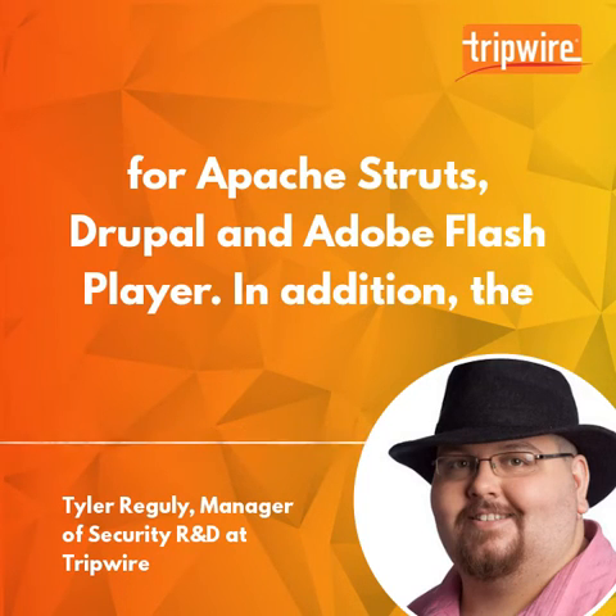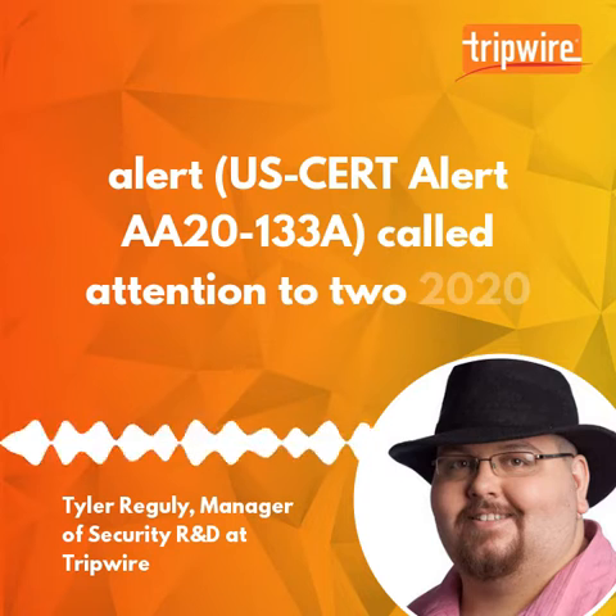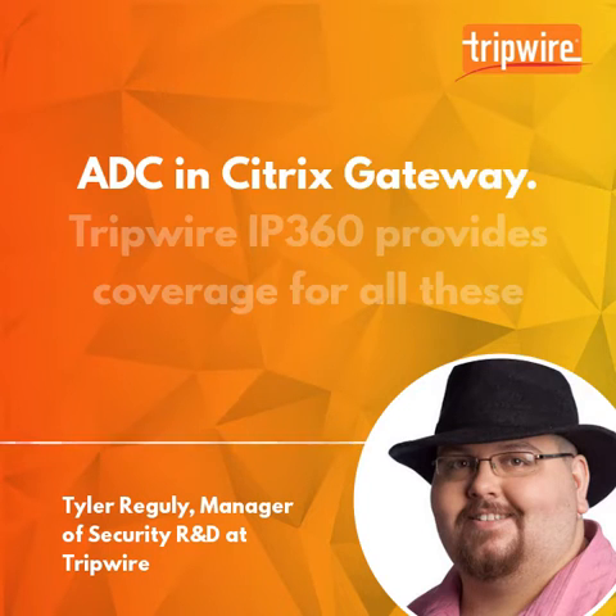In addition, the alert U.S. Cert Alert AA-20-133A called attention to two 2020 vulnerabilities: one impacting Pulse Secure, and one impacting Citrix ADC and Citrix Gateway.